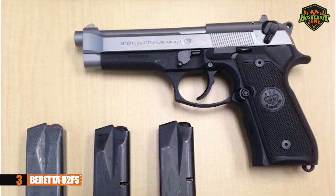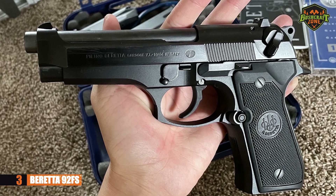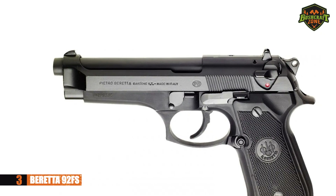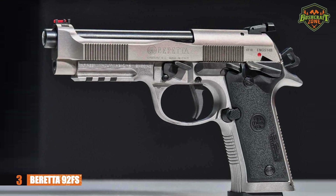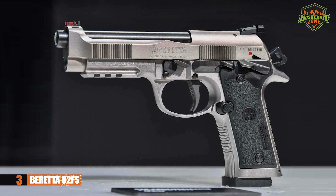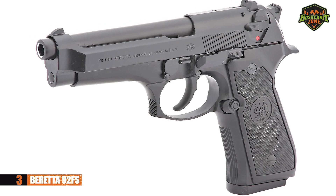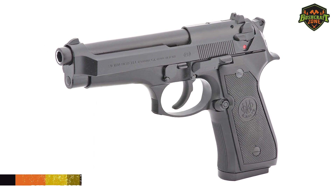After hearing all this, you'll want to get your hands on this pistol and take it to the range. Size-wise, it's not a ridiculously large pistol, which means it's okay for those who want to conceal carry it. If you're looking for a pistol with a rich history — including military use and appearances in action movies — the Beretta 92FS might just be right up your alley.